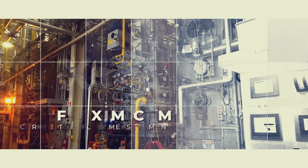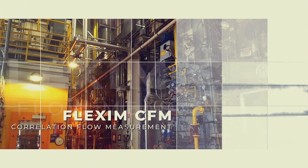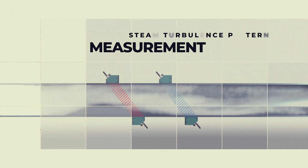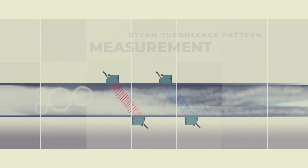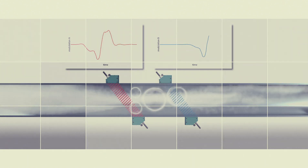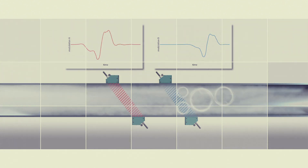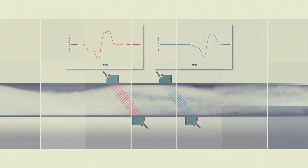The Flexum correlation flow measurement principle allows for the tracking of turbulence characteristics of the steam flow. Two measuring channels utilizing two pairs of transducers allow for the measurement of the distinctive steam turbulence pattern. The amount of time for the specific turbulence pattern to pass from channel A through channel B can be found from the time difference delta T.